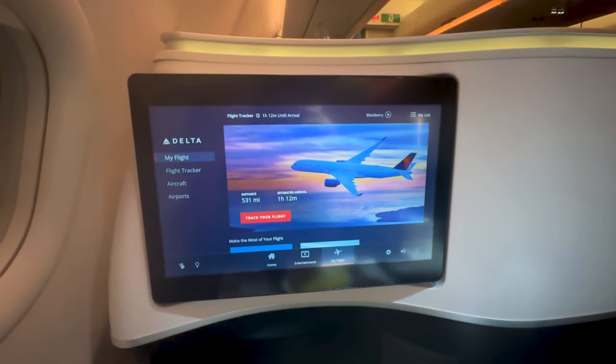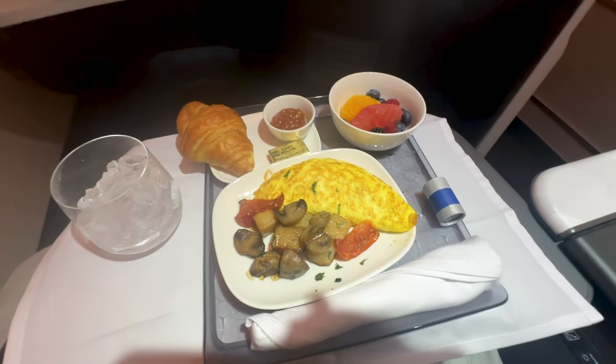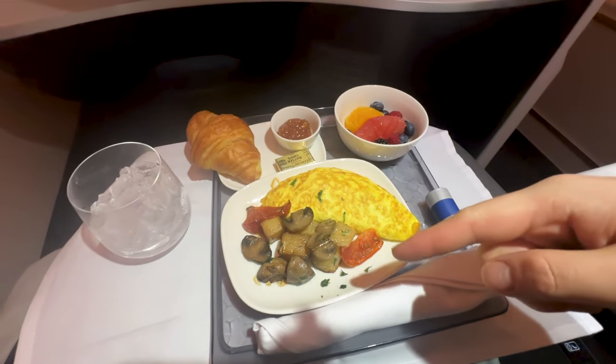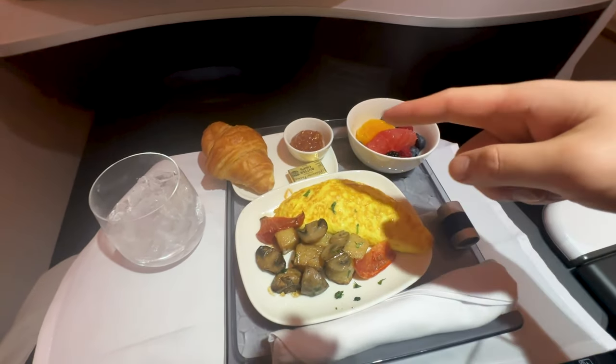A little over an hour out from Paris. Got breakfast — an omelet with some mushrooms, potatoes, tomato, and fruit.